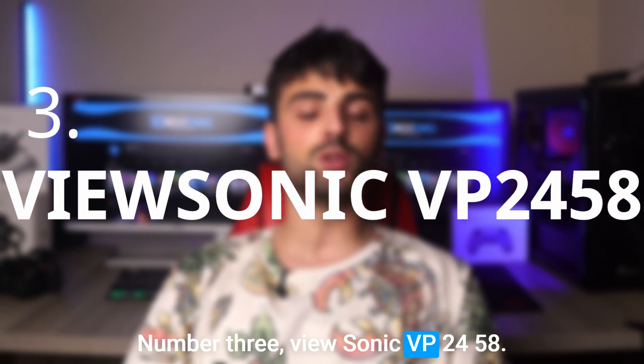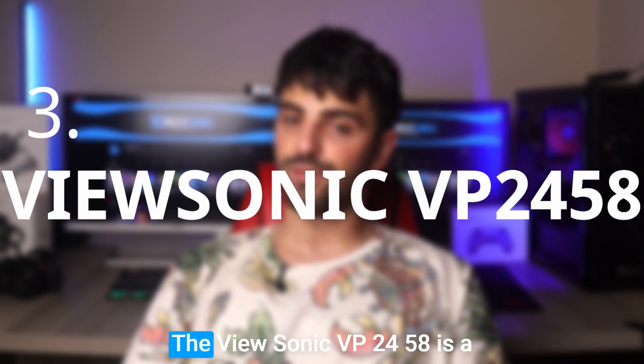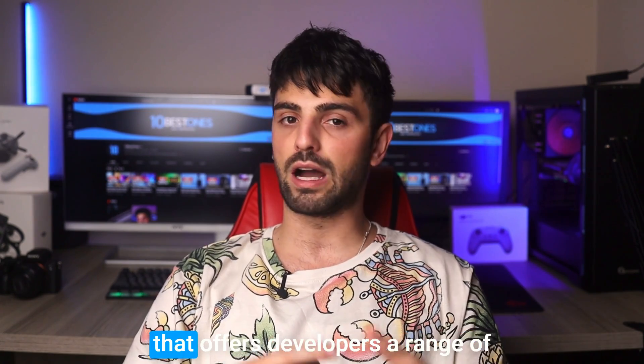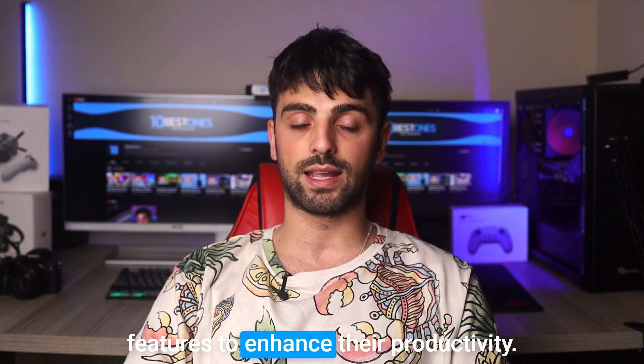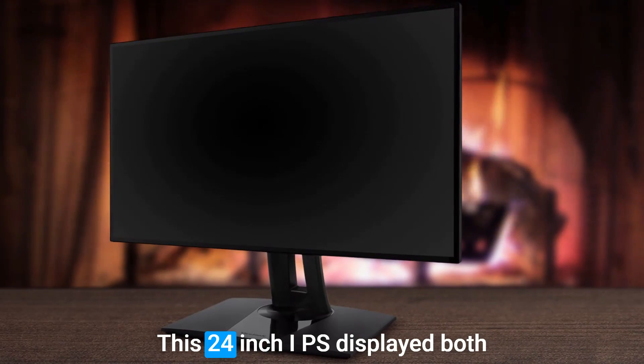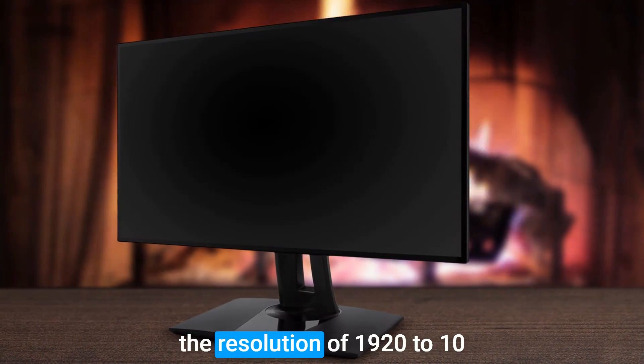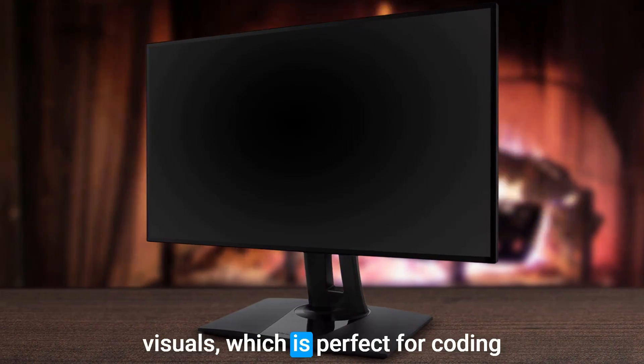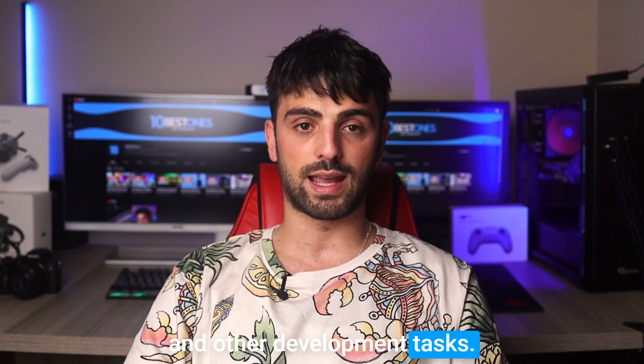Number 3: ViewSonic VP2458. The ViewSonic VP2458 is a versatile and affordable monitor that offers developers a range of features to enhance their productivity. This 24-inch IPS display boasts a resolution of 1920x1080, providing clear and detailed visuals, which is perfect for coding and other development tasks.